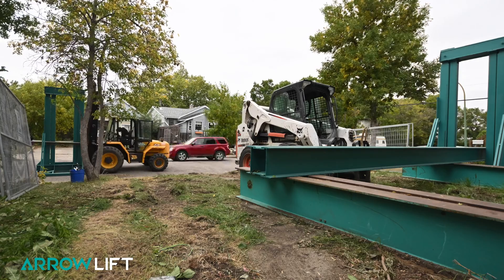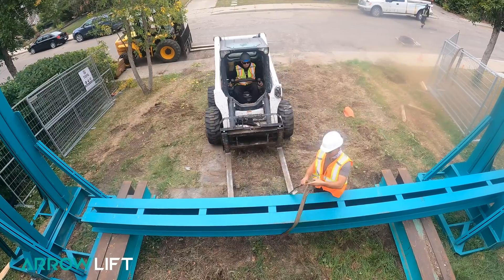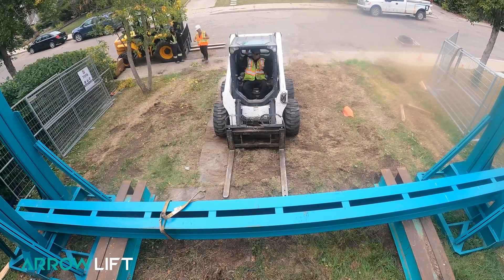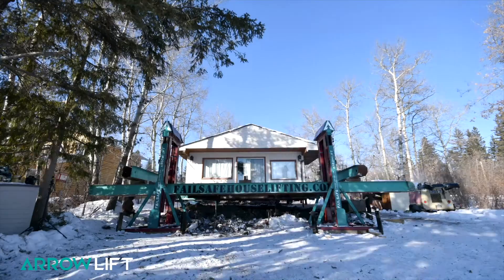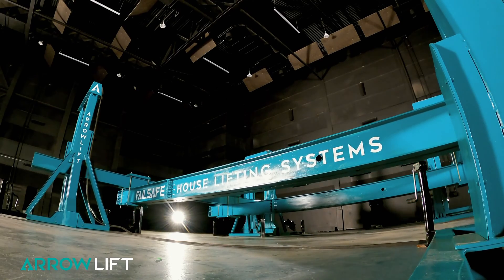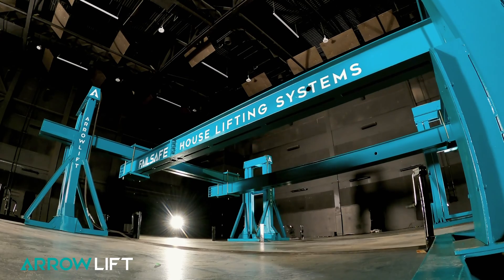During preparation for a structural lift, the towers are located outside the perimeter of the building. The primary lifting beams are positioned beneath the structure and are in turn bolted to the secondary lifting beams, which are inserted into the lifting yokes of the towers. When the entire system is assembled and locked together, the system functions as a temporary foundation.